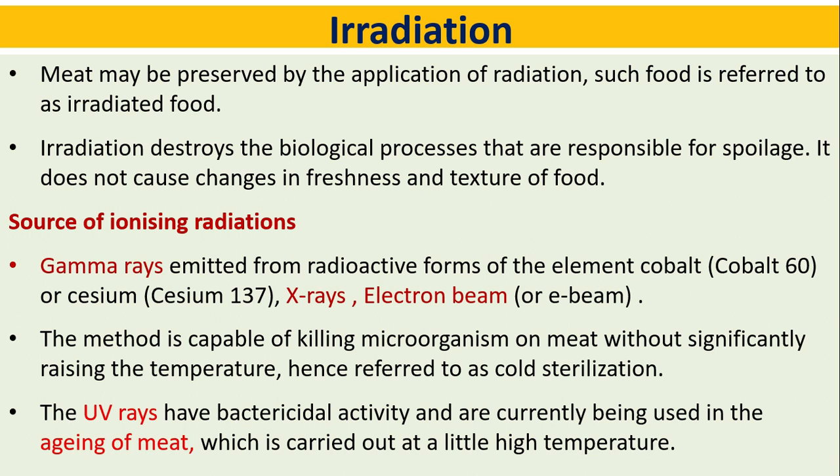Irradiation: meat may be preserved by the application of radiation; such food is referred to as irradiated food. Irradiation destroys the biological processes responsible for spoilage. It does not cause changes in the freshness and texture of food. Sources of ionizing radiation include gamma rays.